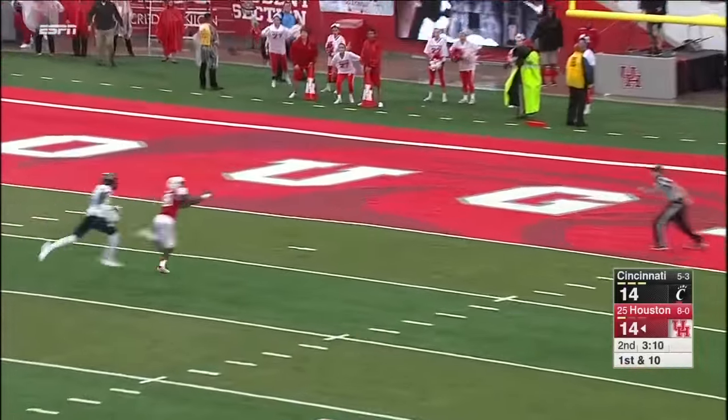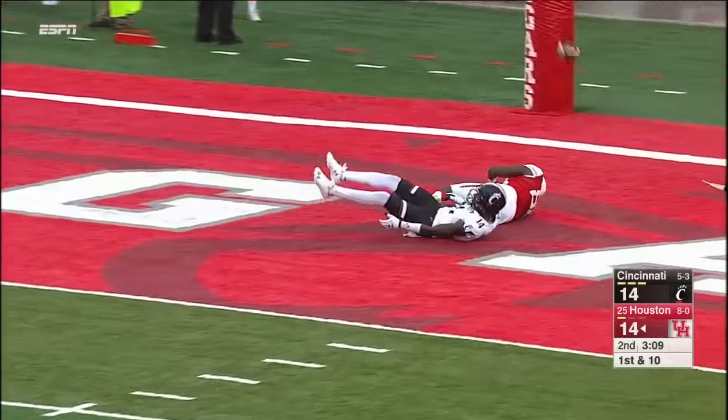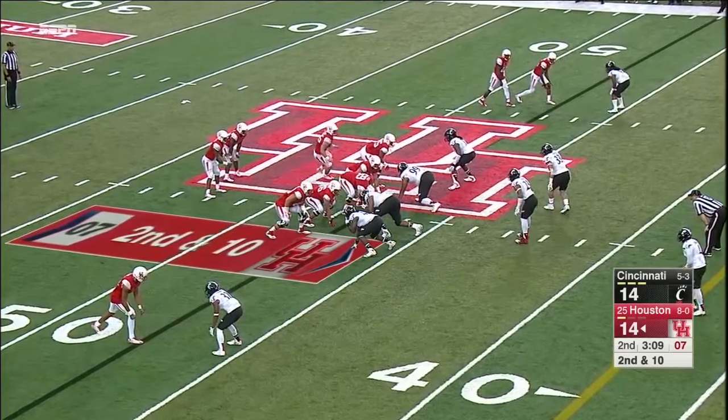Going to take a deep shot down here toward the middle of the field. Incomplete. A 9-0 under first-year head coach Tom Herman.